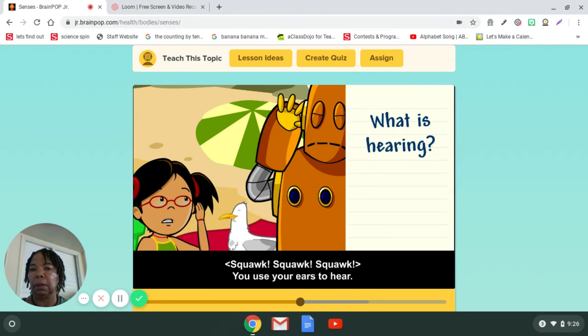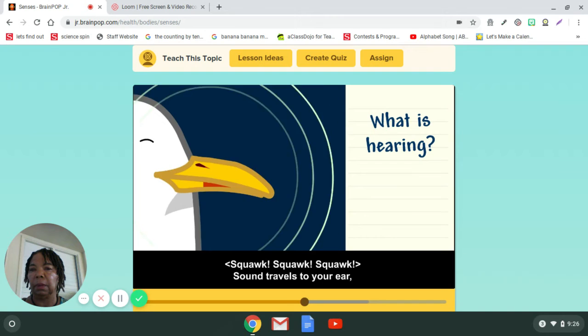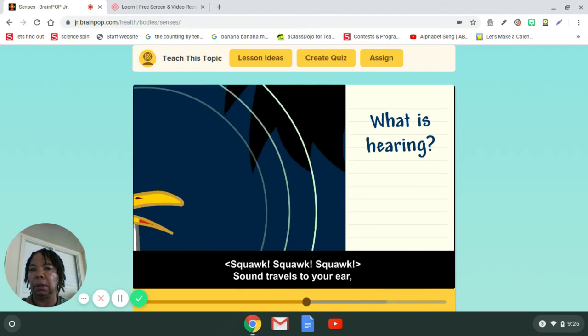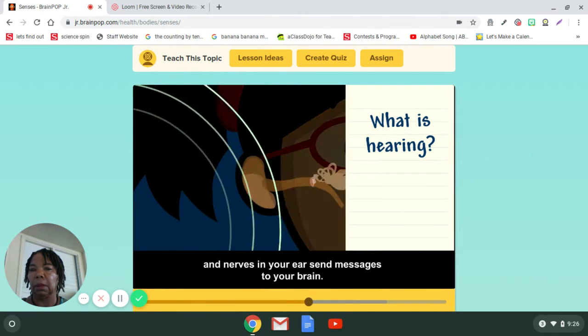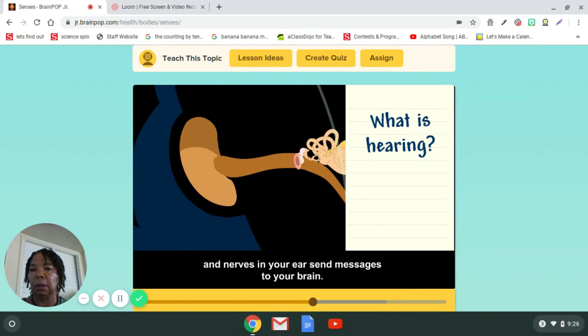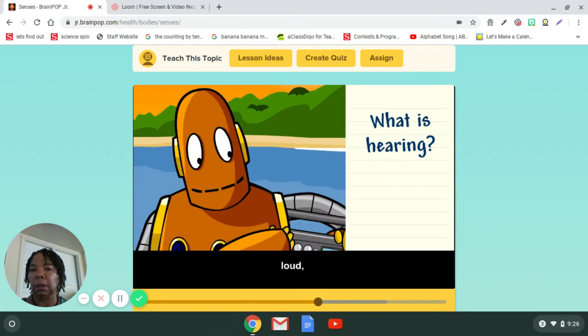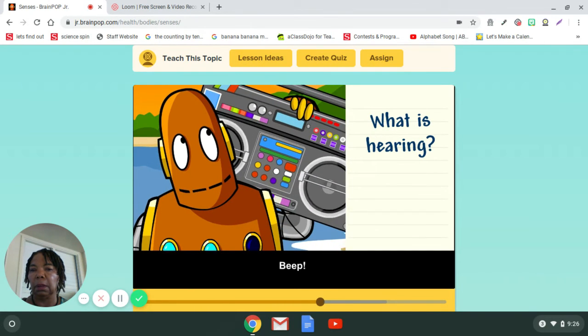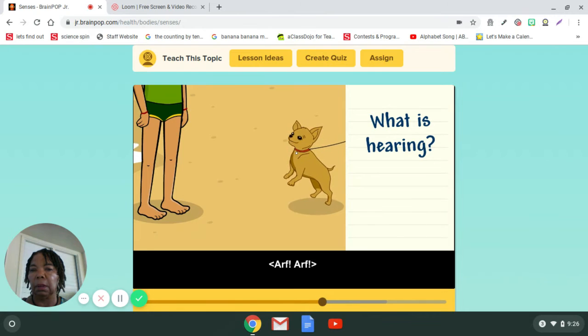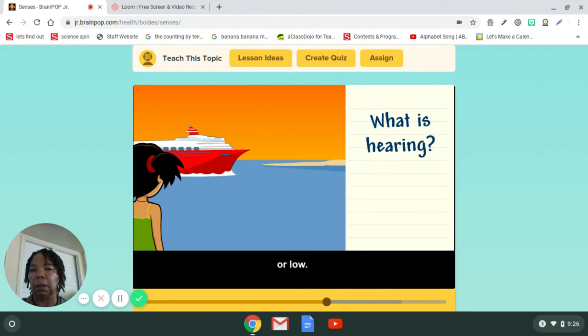You use your ears to hear. Sound travels to your ear, and nerves in your ears send messages to your brain. You can sense if sounds are soft, loud, high, or low.